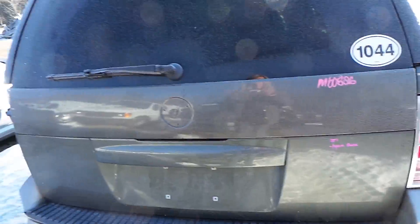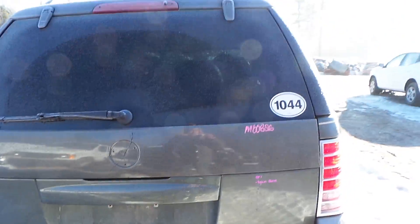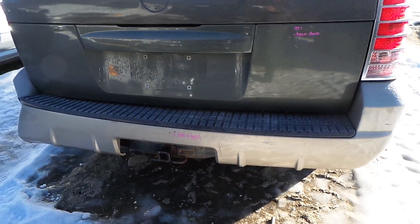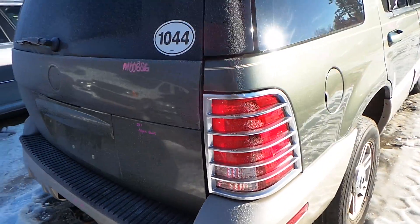Around the back, the liftgate has a small crack in it and there is some damage, but it's still a good usable gate. The rear bumper is good for the rebar and the hitch. We have a good right hand tail light.